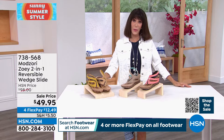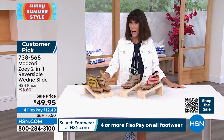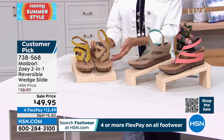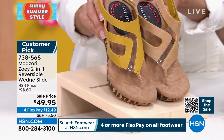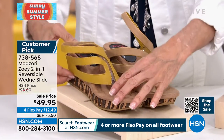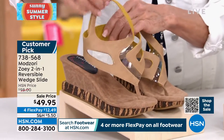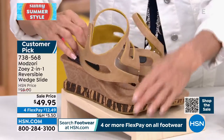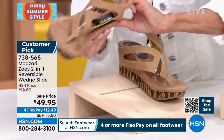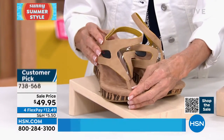We're moving on to one of the top designer brands here at HSN — this is called Mod Zori. We like options, right? You're looking at the shoe and wondering what color it is. With this particular shoe, you have the option to flip it over and you turn it around — and you have a totally different sandal. How quick, simple, and easy is that?